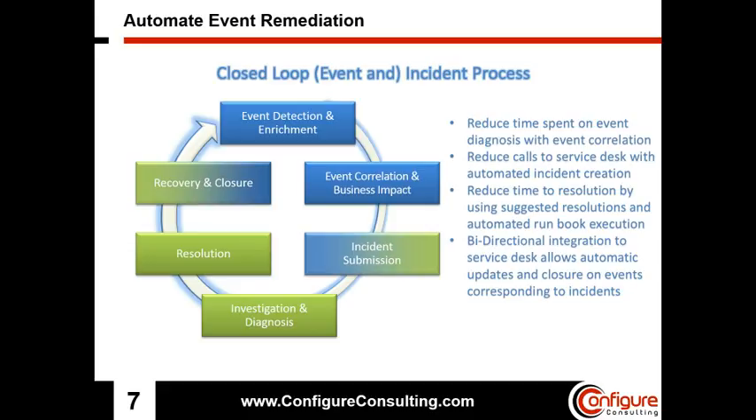More information on the closed-loop incident process can be found on the Configure Consulting website.